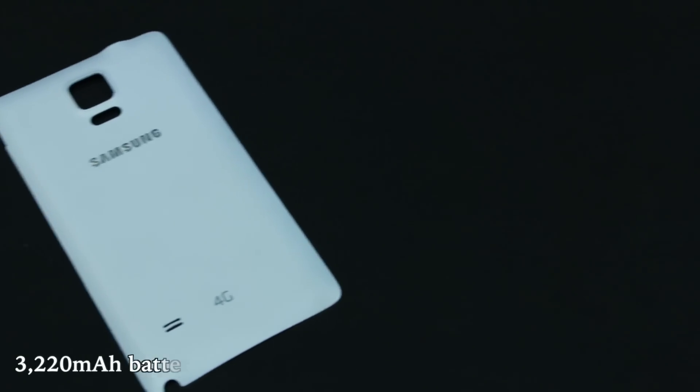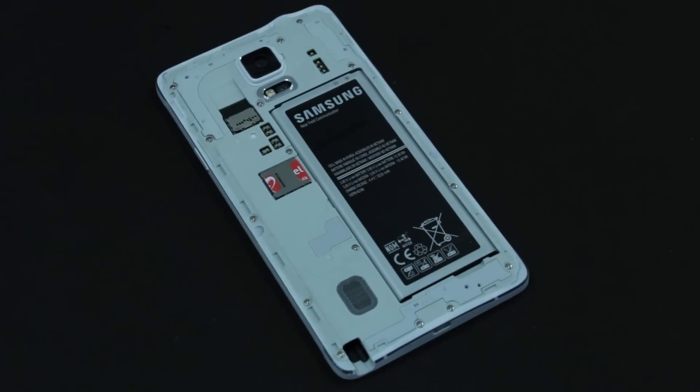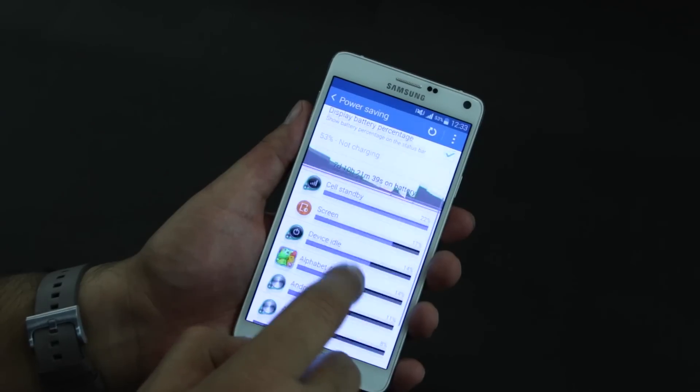The 3,220 mAh removable battery can last a full day comfortably even with heavy usage — more if your usage is light. The device also supports fast charging and comes with an ultra power saving mode to prolong usage.